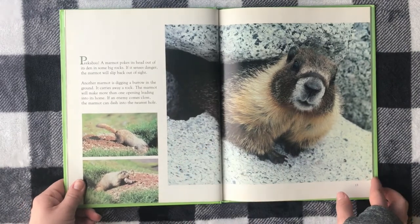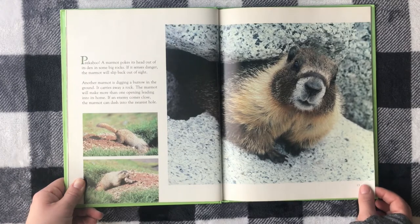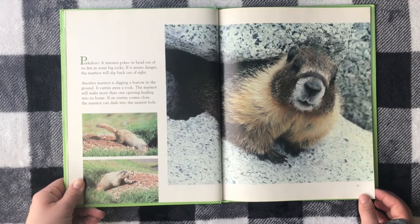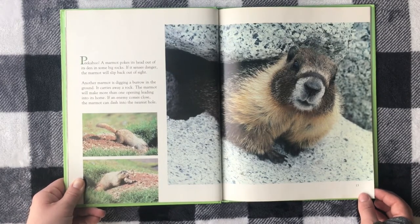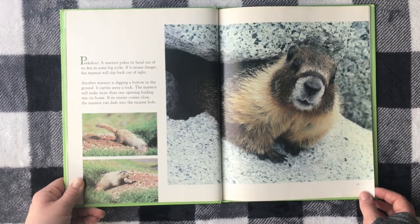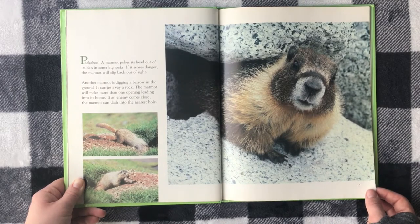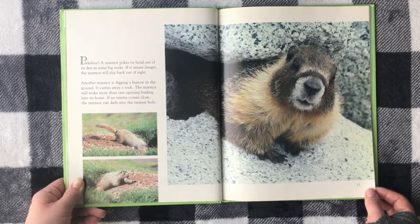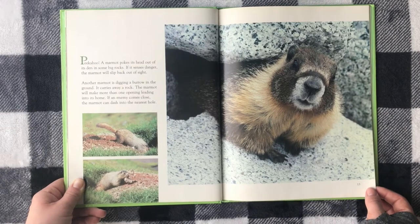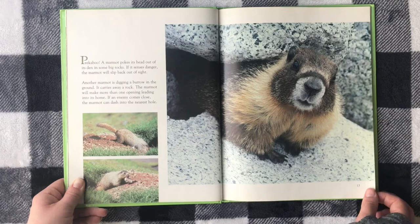Peek-a-boo! A marmot pokes its head out of its den in some big rocks. If it senses danger, the marmot will skip back out of sight. Another marmot is digging a burrow in the ground and carries away a rock. The marmot will make more than one opening leading to its home. If an enemy comes close, the marmot can dash to the nearest hole.